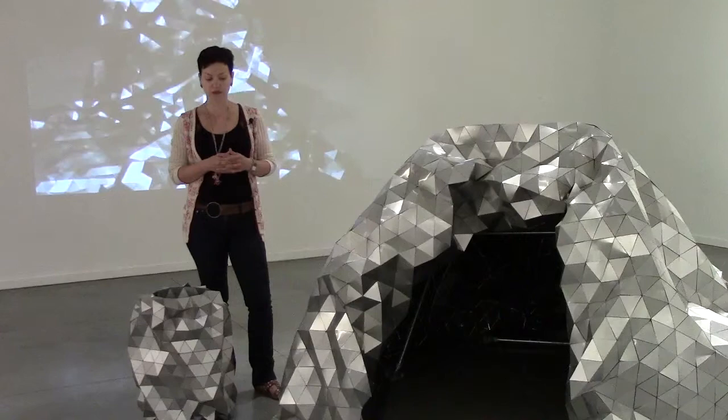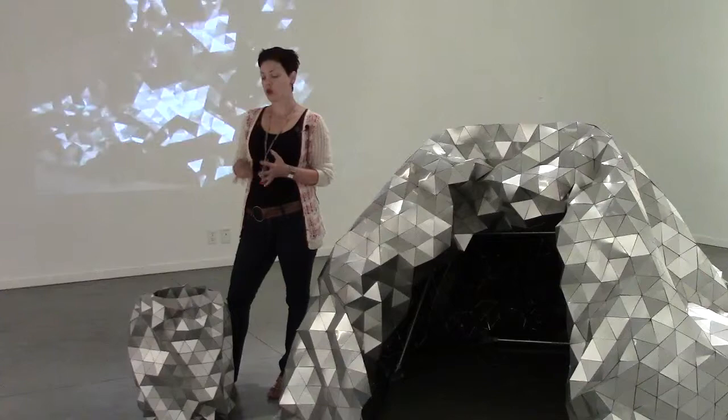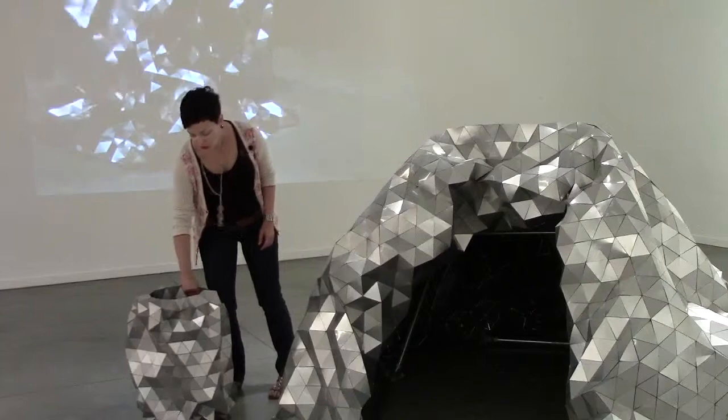The video behind me is from an exhibition I did in Calgary, where I had viewers come in and get under the structure and play around with it. I recorded this and it became the video Get the Gleamer. Also in the exhibition are a series of sculptures derived from this same piece.